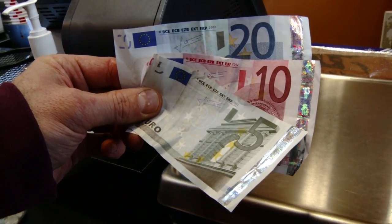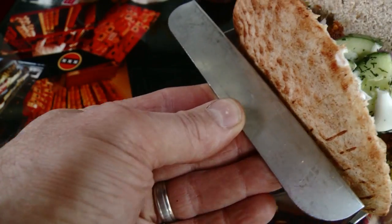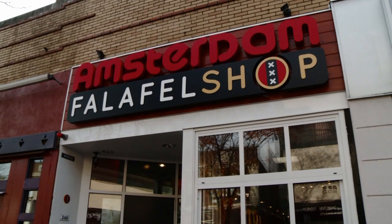They'll even let you pay with euros if you're so inclined, but it's a bargain regardless of the currency. You can get in and out of here for $5.30 including tax for a small sandwich — a small pita with three falafel balls and as many toppings from the toppings bar as you can load on there. Amsterdam is famous for a lot of things, and now you can add Amsterdam Falafel Shop to the list.